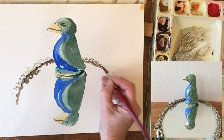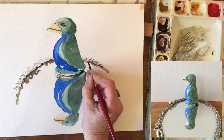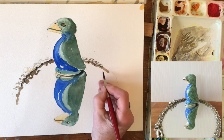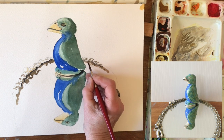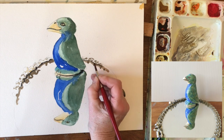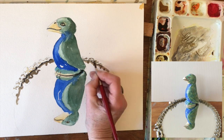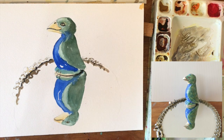I just want to get sort of a representative feeling of what's going on there. Some of those actually stick out just a little bit more here. I think that's got it.